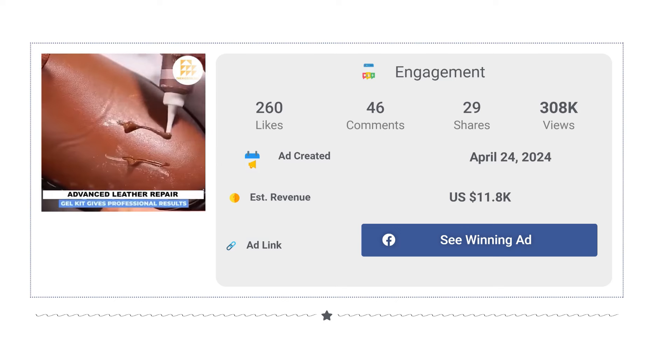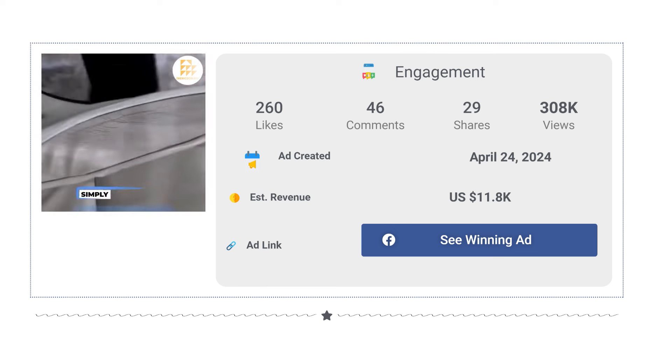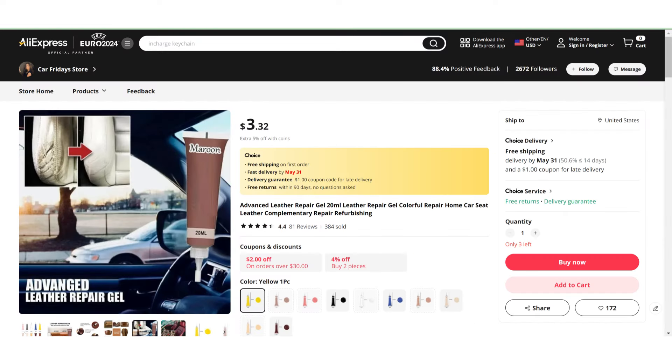The Facebook ad has received more than 260 likes, 46 comments, and 29 shares. If we take a look at the winning store selling price for the Leather Repair Kit for Furniture, it's just under $17.97, whereas the product cost is only $3.32. So you are looking at a good profit margin.